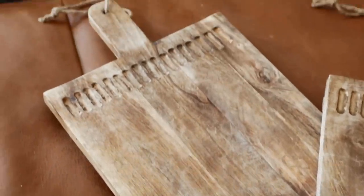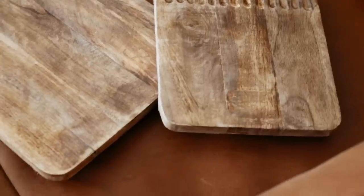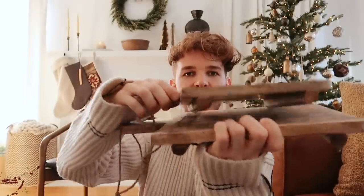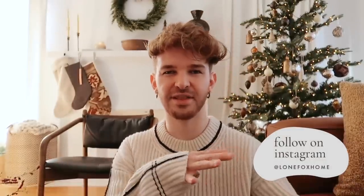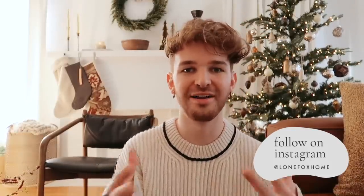Our last item is for someone that loves to entertain — these cheese boards over on lonefox.com, the Seneca cheese boards. I love these because they have little feet on them so they elevate it a little bit more — just a little bit cuter than your traditional cheese board. They come in two different sizes. Those were all of my gift ideas — I hope you enjoyed this video. It's a little different than my usual home decor or DIY content, but I thought this gift guide could come in handy for anyone struggling to find a gift this year.